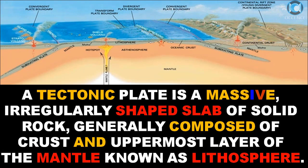A tectonic plate is a massive, irregularly shaped slab of solid rock, generally composed of crust and the uppermost layer of the mantle, known as the lithosphere.